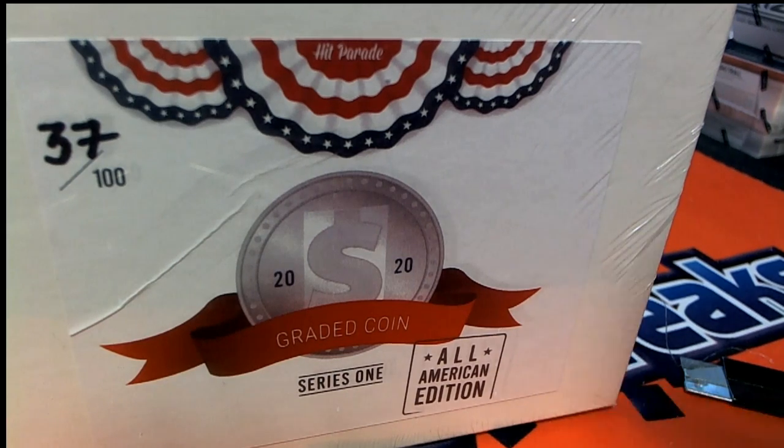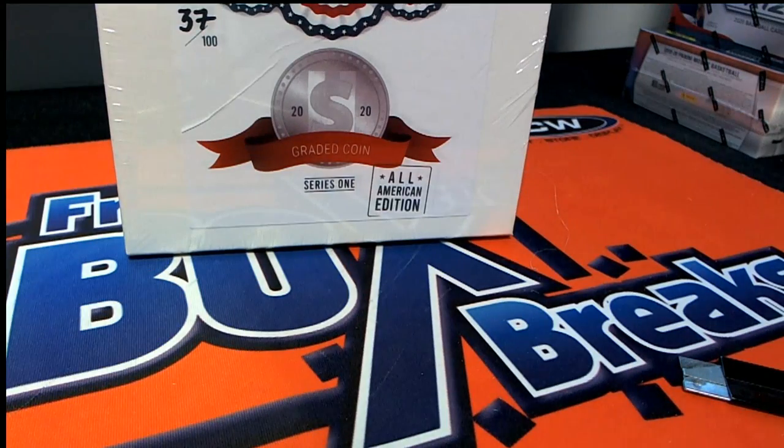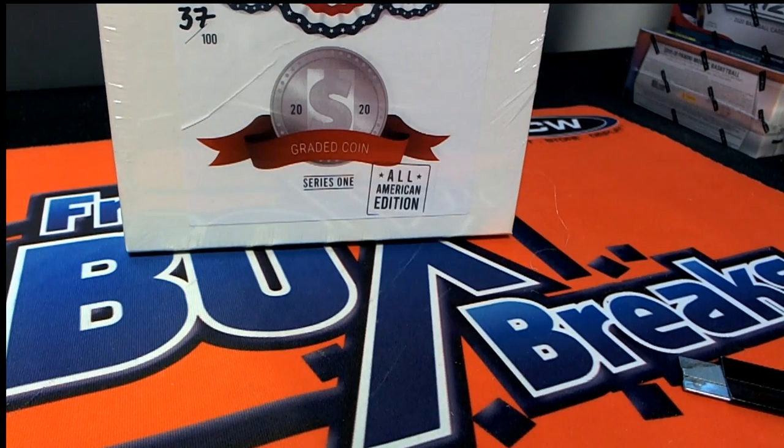37 is considered a lucky number by some of us here, and maybe it's going to be a lucky number for you. This is the 37th box out of the product of this Hit Parade Coins break. We've got instant pack rips, or you can get in and rip instant packs — all kinds of stuff coming up. This break is sold out.